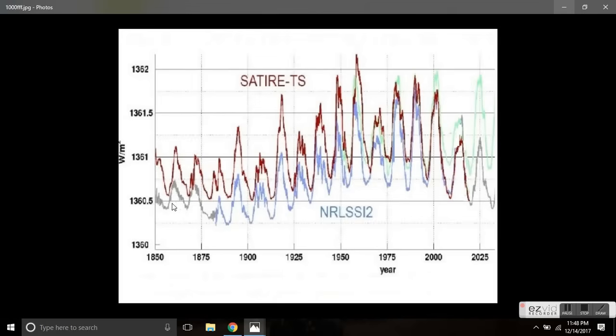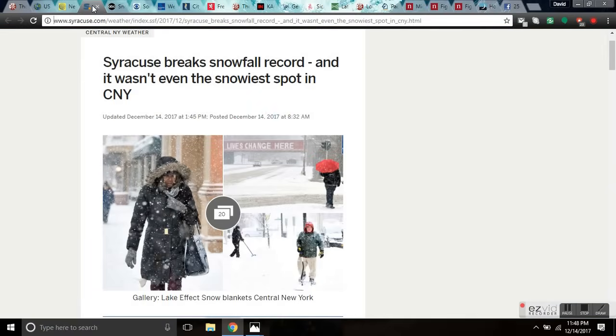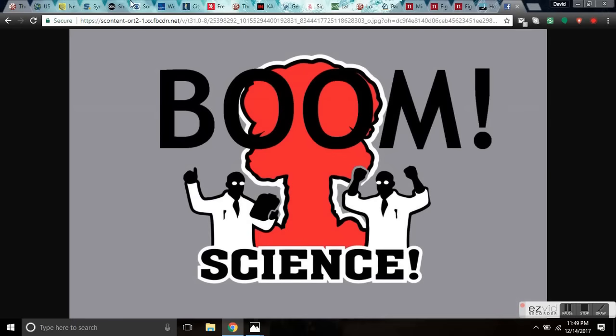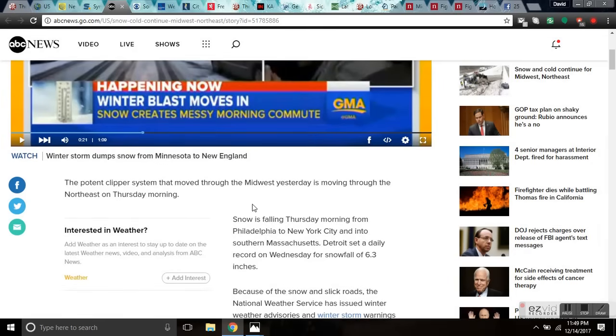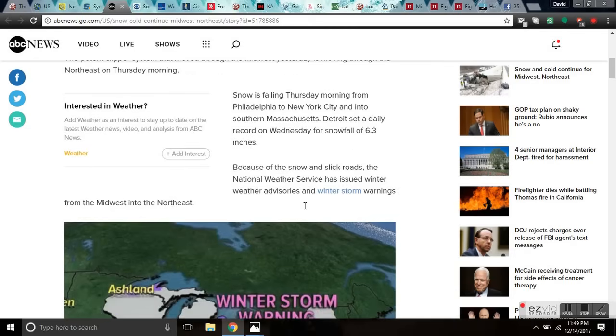Syracuse breaks snowfall record, and it wasn't even the snowiest spot in central New York. Snow and cold continue for the Midwest and Northeast before Christmas. The potent clipper system that moved through the Midwest is now moving through the Northeast on Thursday morning. Snow is falling from Philly to New York and Southern Mass. Detroit set a daily record on Wednesday for snowfall of 6.3 inches. The National Weather Service has issued weather advisories and winter storm warnings.